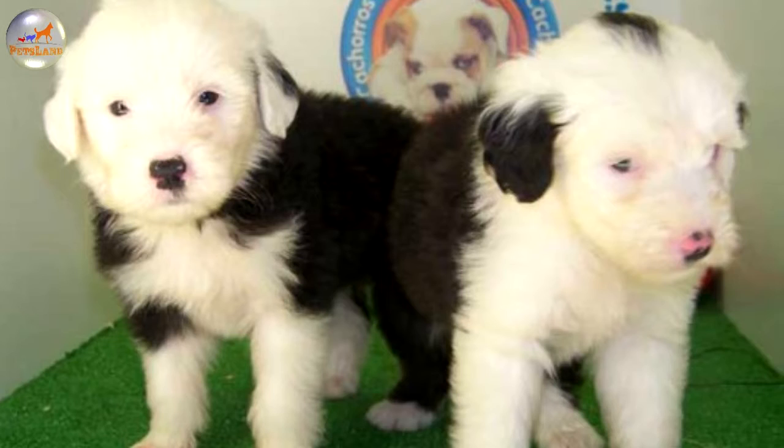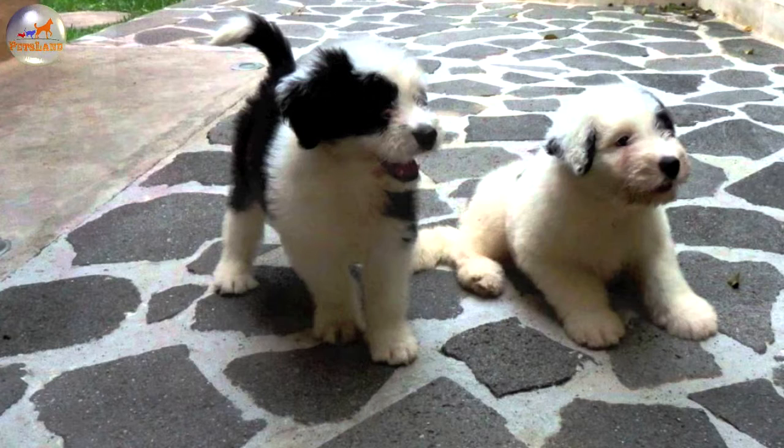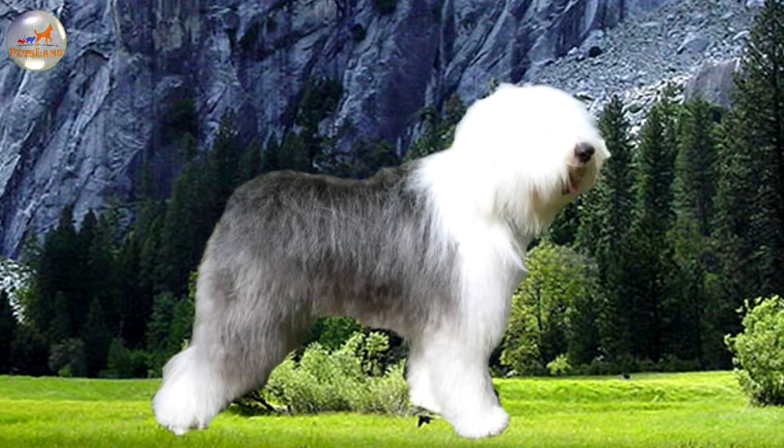By the 1960s the breed's position shifted from being a status symbol to a family companion. By the mid-1970s registration of the dogs reached 15,000 each year, but now the number is much more moderate since more people understood the level of commitment required to care for the dog's thick hair. The English Kennel Club recognized the breed in the 1870s, and the American Kennel Club granted the Old English Sheepdog its recognition in 1885. The breed is still used in England as a working dog in some rural areas.